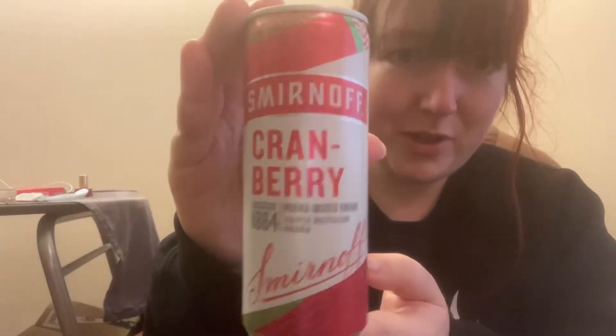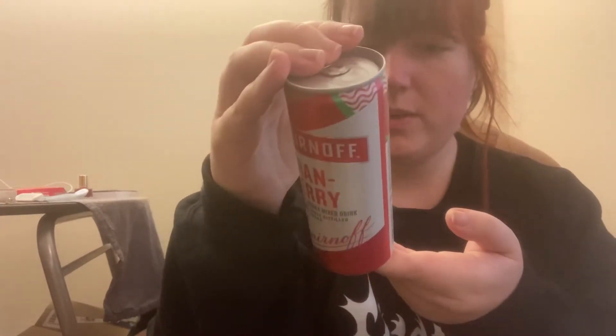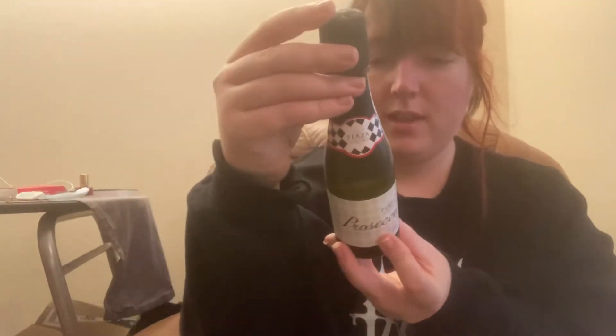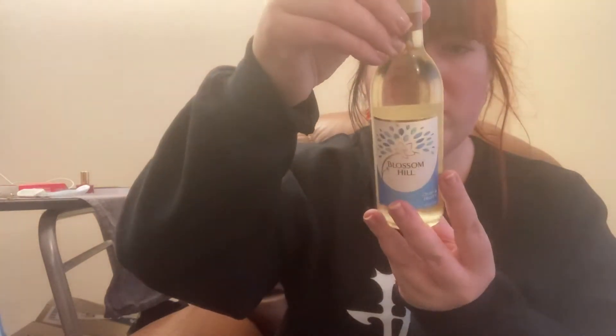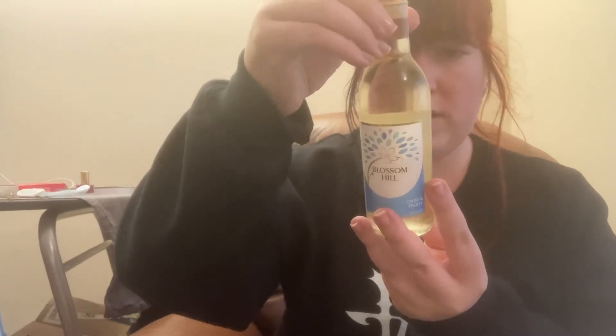The first thing I've got is this Smirnoff cranberry can — according to the back of the can there's 175 calories in this. I've then got this mini bottle of Prosecco, which has 135 calories per bottle. Finally I've got this Bottom Hill white wine, which doesn't have any calories on the back of it, but I do have a small bottle of wine as reference from earlier yesterday — that one is 139 calories.